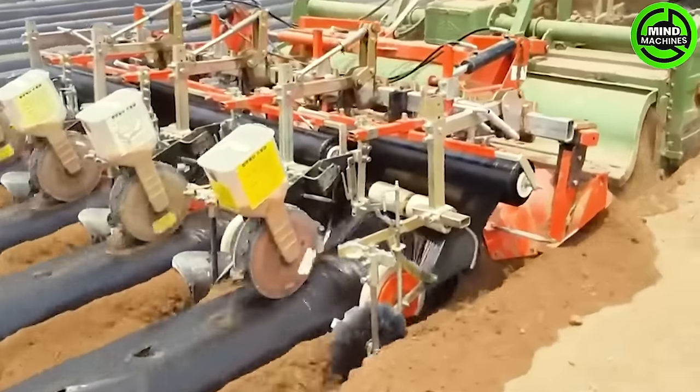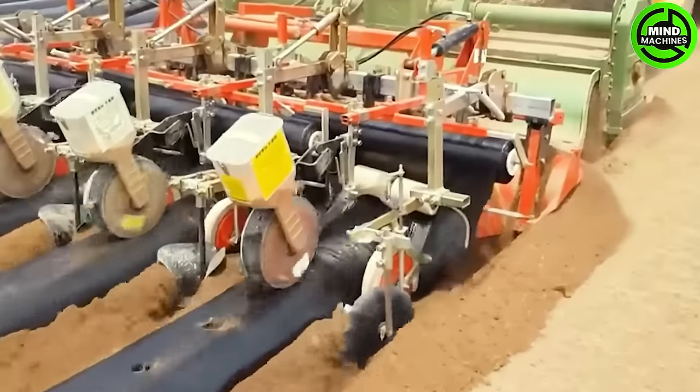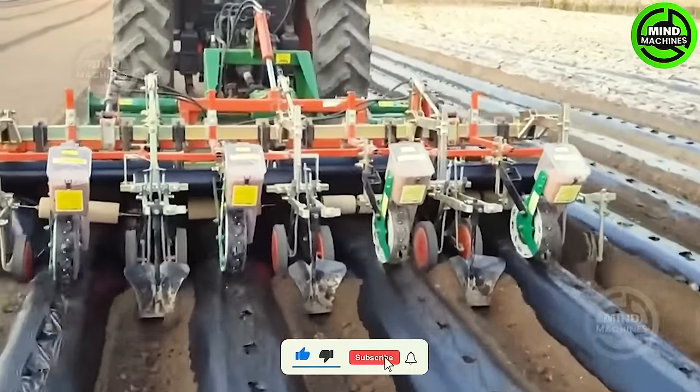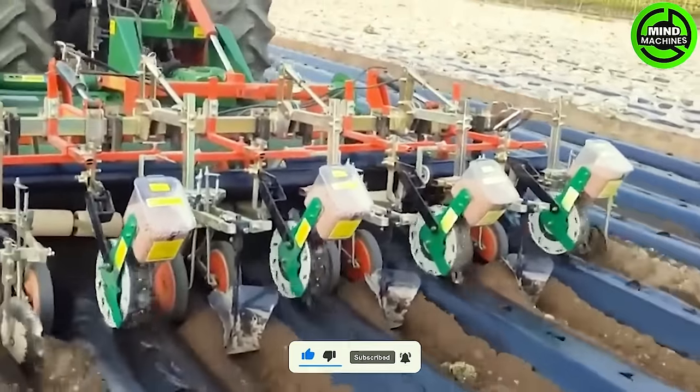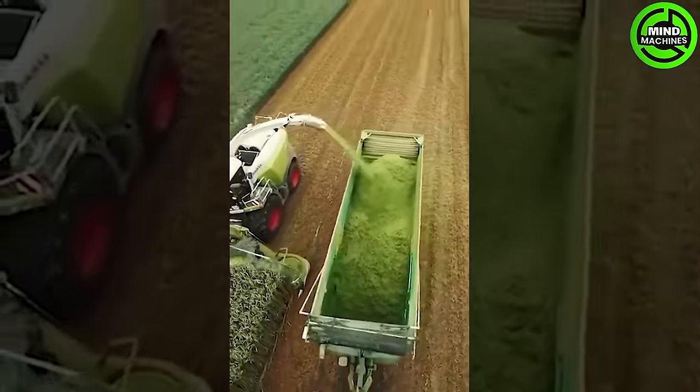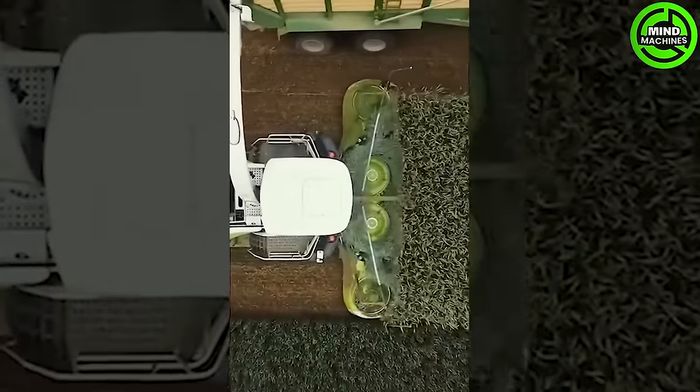You'll be amazed by this 3-in-1 machine. This corn harvester boasts an impressive capacity of up to 5 tons per hour.